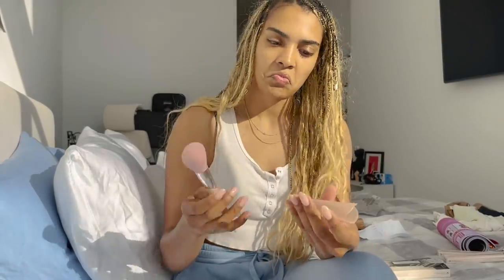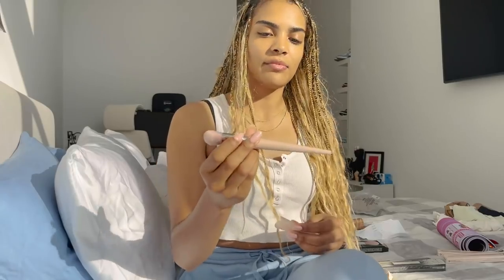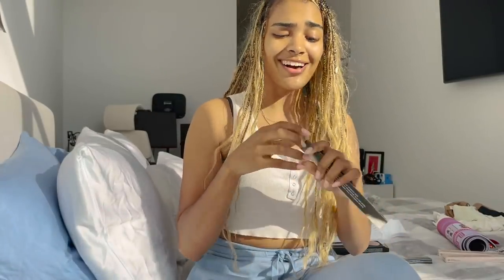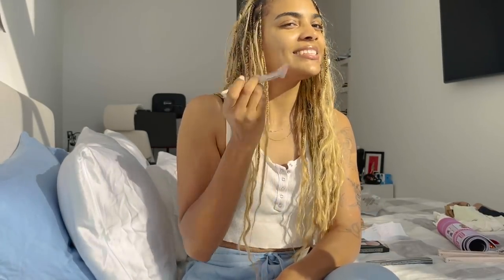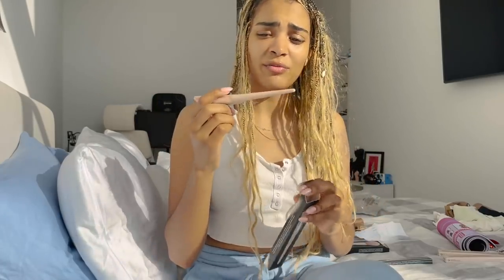This one is the Full Body Foundation Brush. I currently put on foundation with a makeup sponge but I've seen it done with a brush and used to do it that way, so maybe I could be converted again. Same thing — it says 'foundation,' which is nice. Then this one is the Cheek Hugging Highlight Brush. I can see how this would hug my cheek and you just kind of scoop your highlighter on. I think this will be really nice — most of my brushes I don't think I'm using correctly, so I love that it tells me exactly what it is.